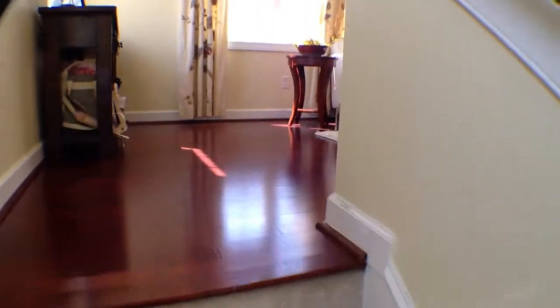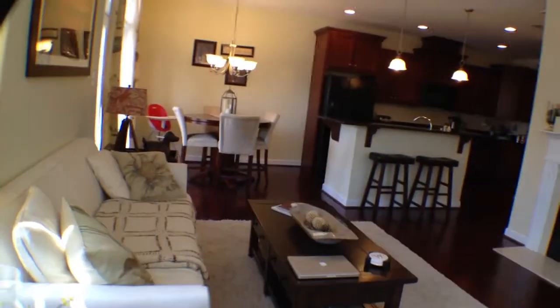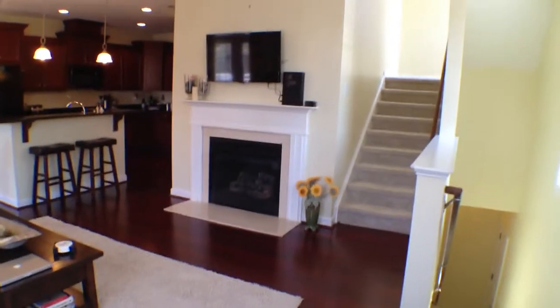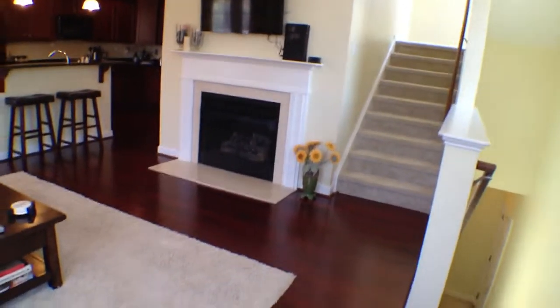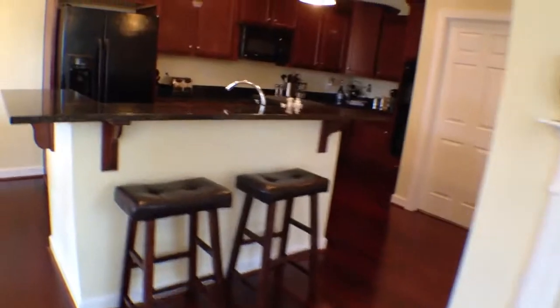Coming through here you do have carpet leading up into the main living area. There's a ton of natural light in this house — obviously beautiful flooring down here. As we swing around, you have stairs leading up into the main living area, but right here you have a gas fireplace with a beautiful surround and a nice mantel. You do have the island right here.